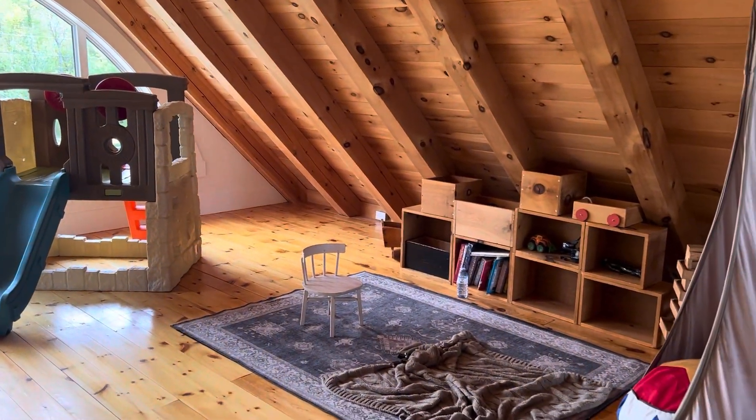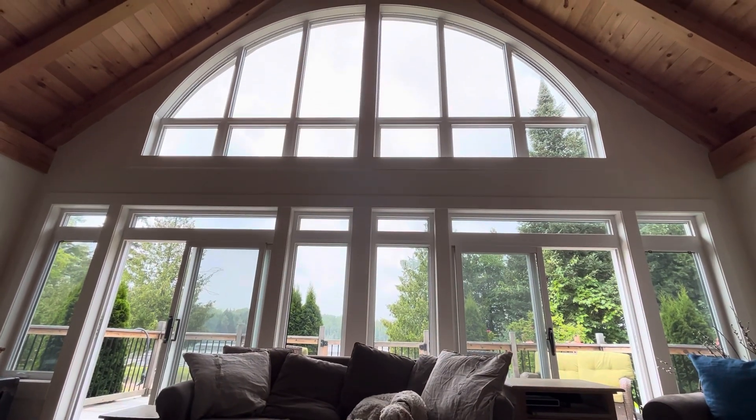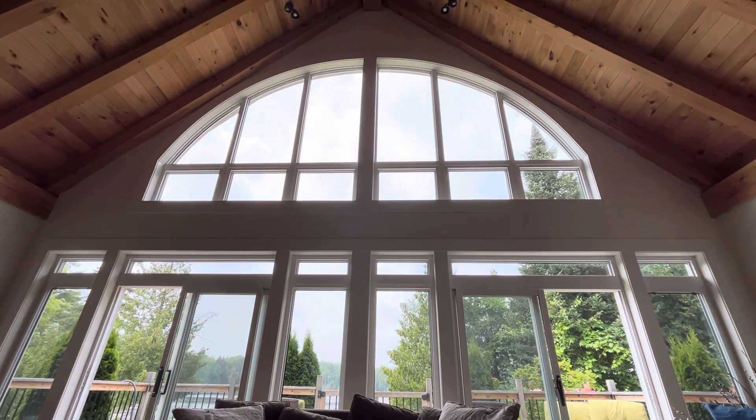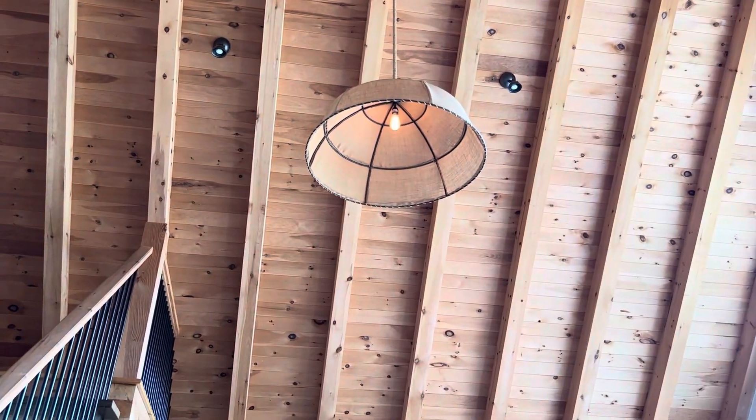The beams on the ceiling are definitely structural. When it was being built it was surreal to walk through a space that had a fully done ceiling but was open air before the walls were added.